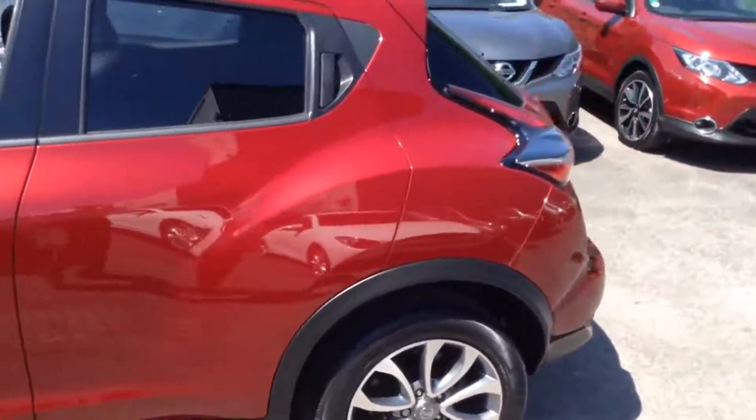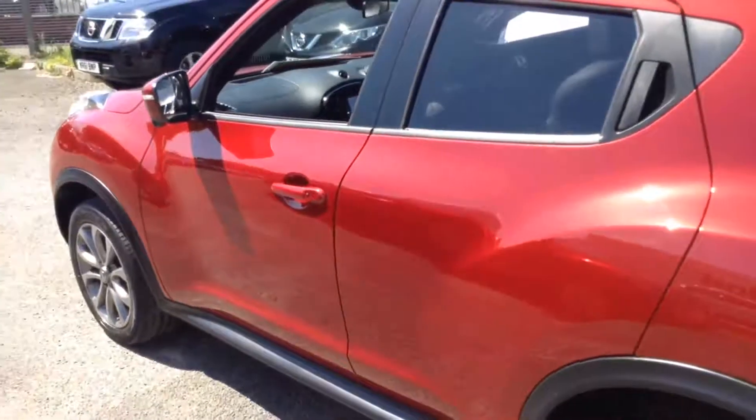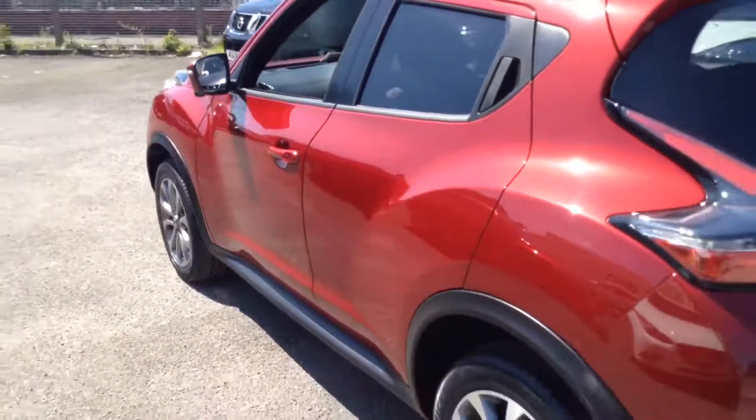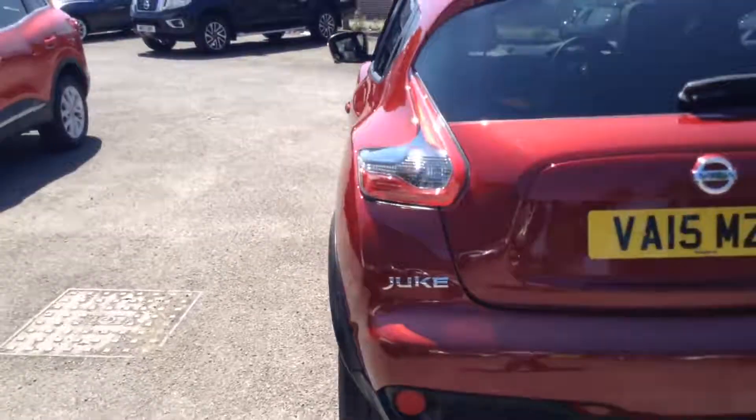The vehicle, due to its low CO2 emissions, will be in tax band B which equates to only £20 of vehicle excise duty per year. Insurance group 12, and it has a combined fuel consumption of around 70 miles per gallon.